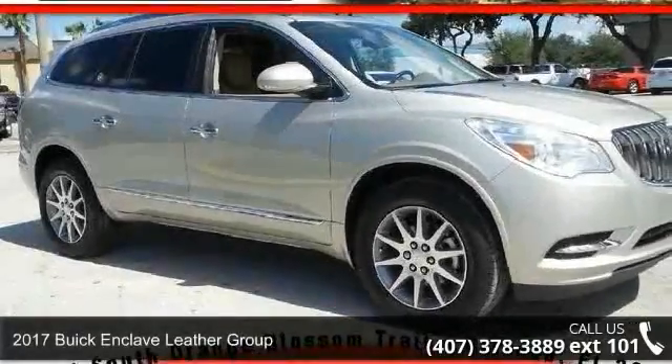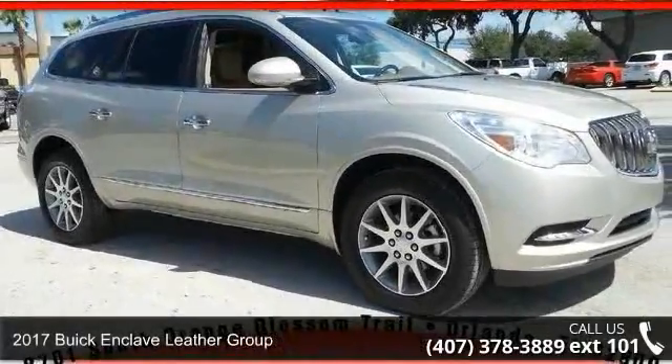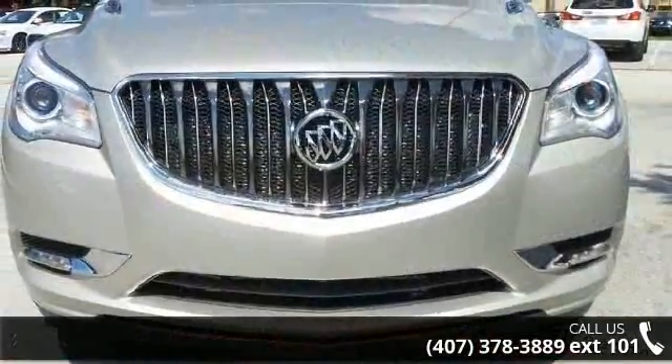Imagine yourself in this 2017 Buick Enclave. If you are looking for an automobile with great features, look no further.